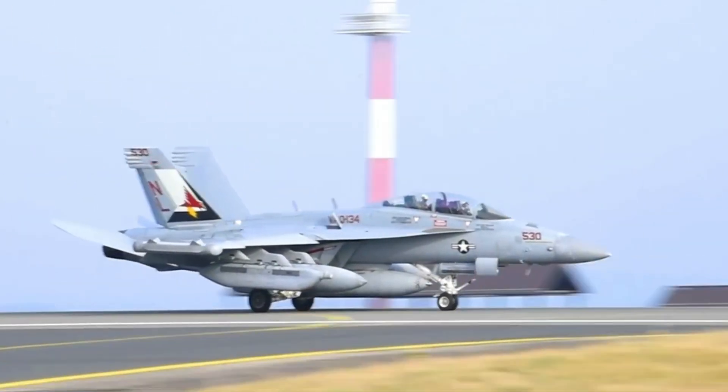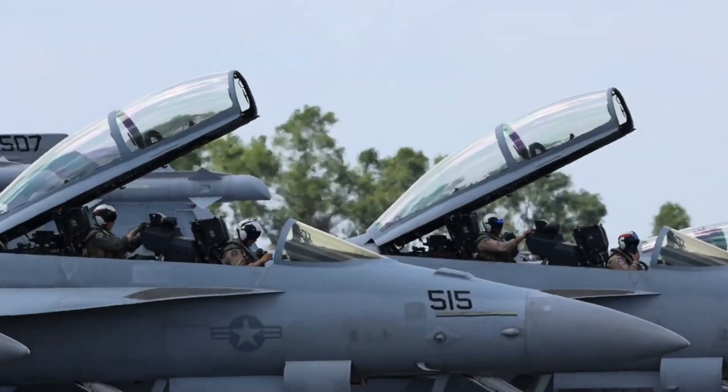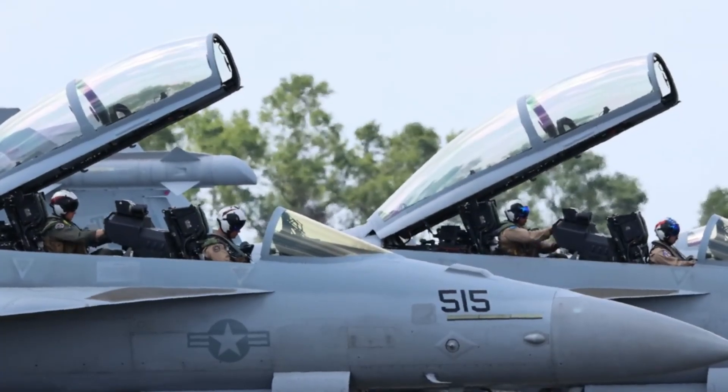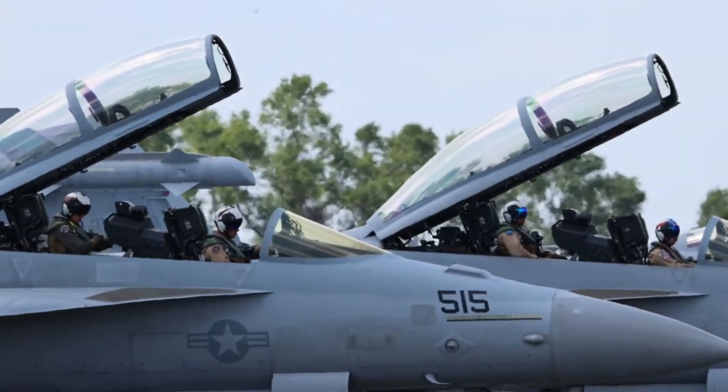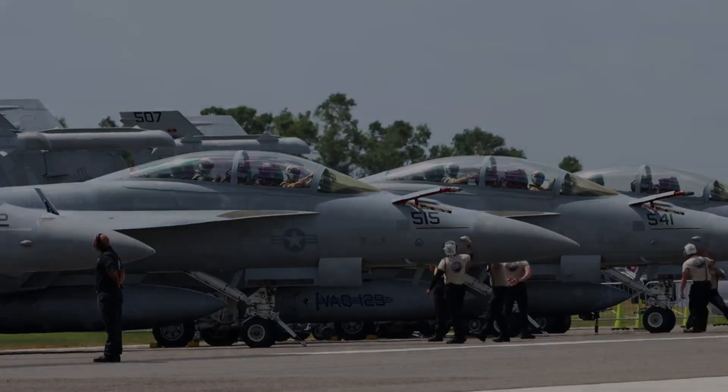Fighter jets are among the most advanced flying machines ever created, and at the core of their design lies the science of flight. To understand how they work, we need to examine the four main forces acting on any aircraft: lift, weight, thrust, and drag.